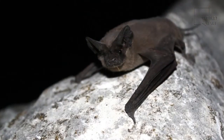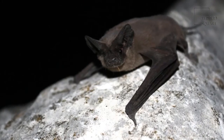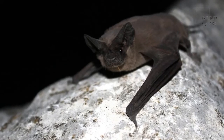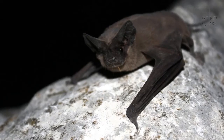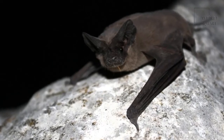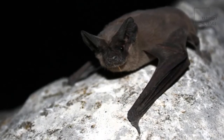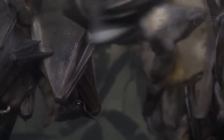These bats live in North and South America. Specifically, they live in the southern part of the United States and have a very large population in Texas. They also live in Mexico, Central America, Brazil, Chile, and Argentina, in temperate to semi-arid climates. Not only do these bats live in caves, they also make their homes under bridges, in tunnels, and even in the attics of homes.